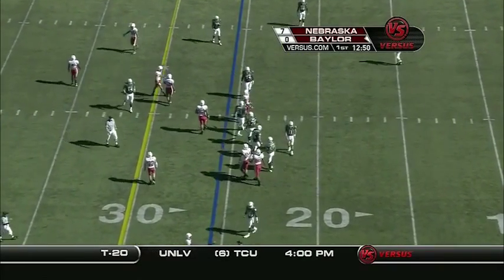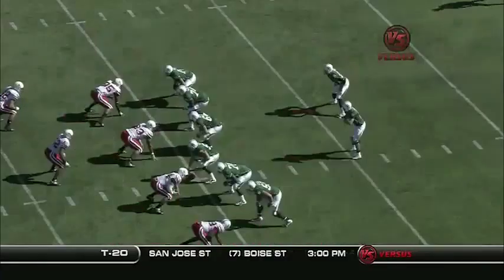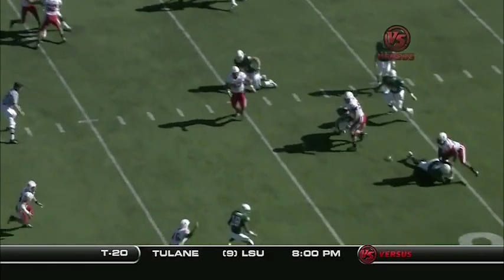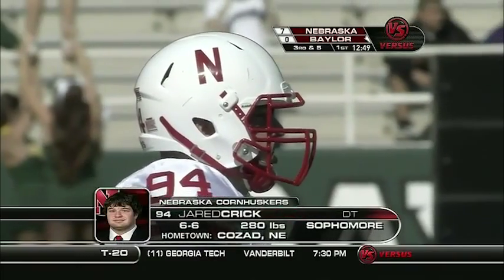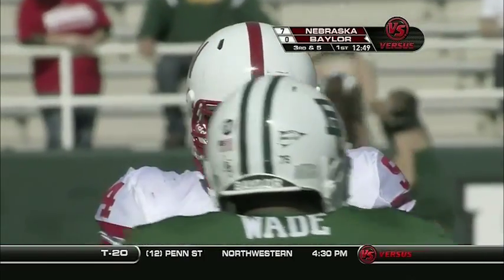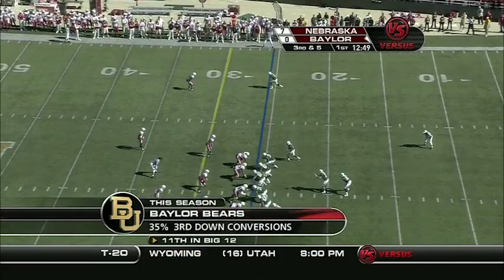Pass tipped at the line of scrimmage — Jared Crick. We talk about Ndamukong Sue so much but we forget about the sophomore Crick. Sue told us a few weeks ago he thinks Crick has moved to the second level of thinking. Crick doing a nice job making eye contact with the quarterback and getting his hands up. That three-technique tackle beside Sue is somewhat like winning the lottery — Sue is going to get double, sometimes triple teamed almost every play, and Crick is one-on-one almost every play.